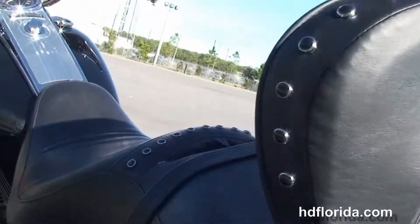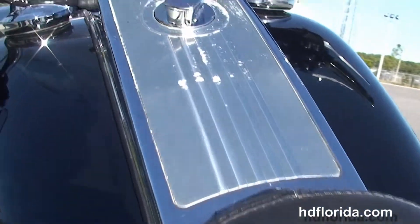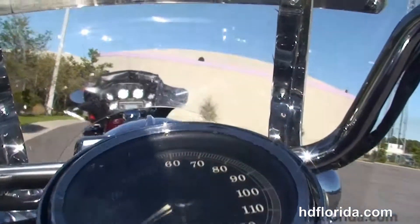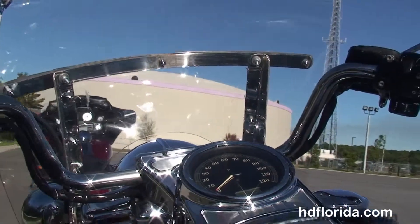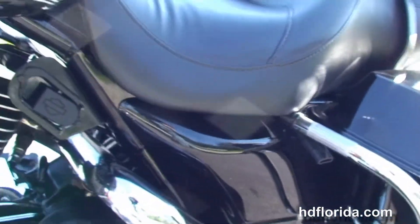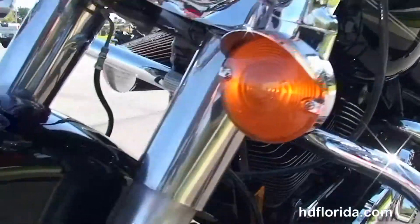Then we move up to the 2-up seat. This has the hardware kit for the adjustable rider's backrest, chrome tank trim sitting on top of a 6-gallon tank, pull-back style bars with upgraded grips. Out front we've got the nostalgic chrome headlight nozzle and chrome passing lamps, and a full-size attached windshield.